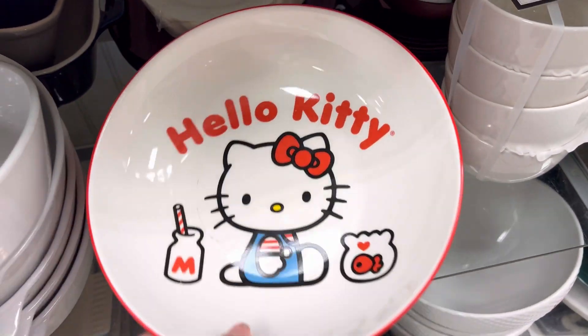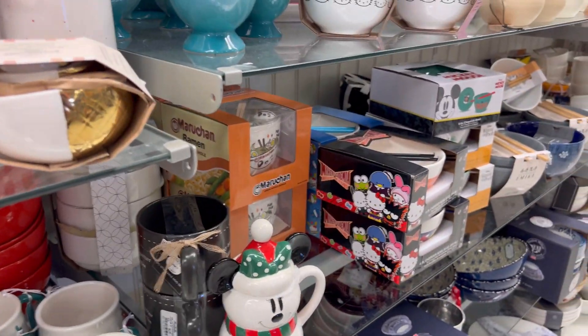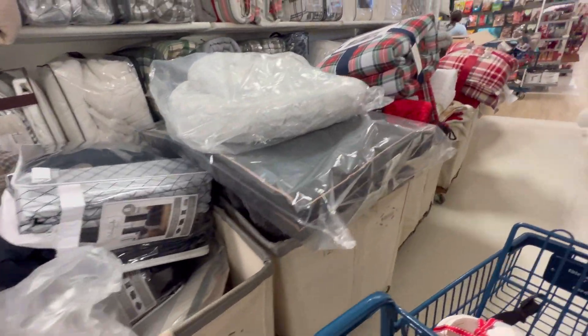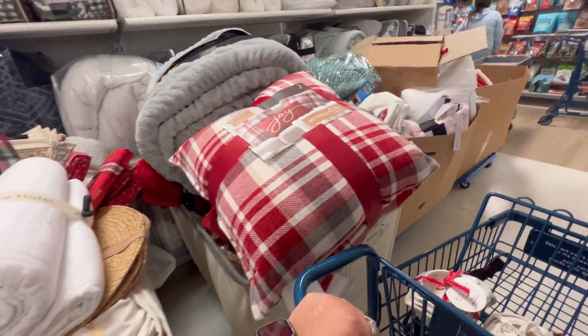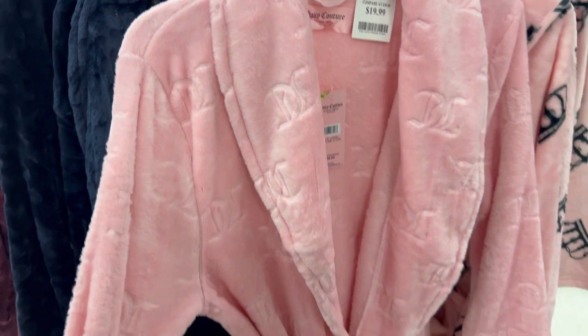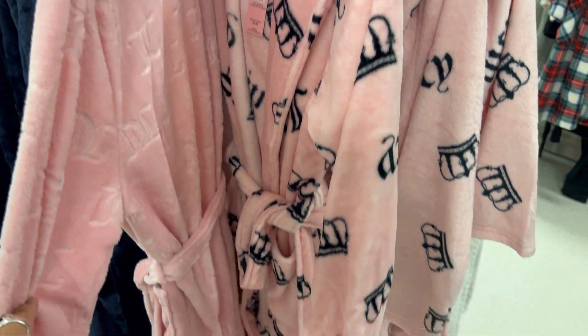Then I went to the ceramics and they had these adorable Hello Kitty plates. They also had a few ramen bowls — I was obsessed with the one on top. Look at all these tubs! I was thinking the Hello Kitty blanket might be in one of these, so I tried to look through a few but didn't really see anything. Then I spotted these gorgeous Juicy Couture robes — I love the one in the front because it's all pink.